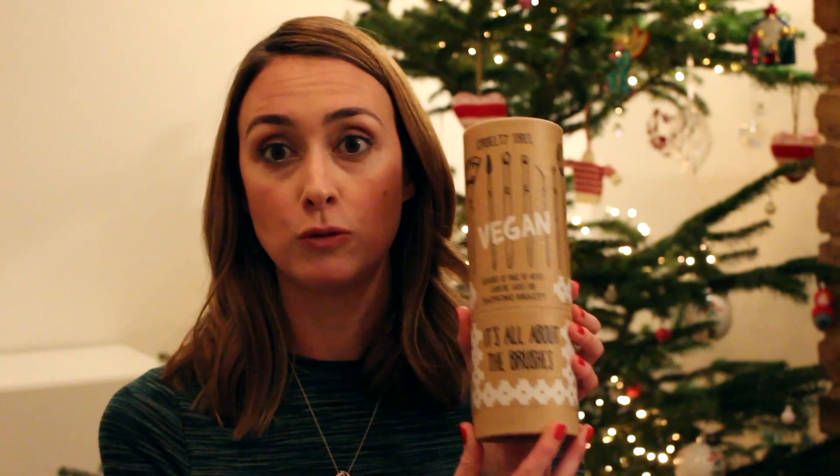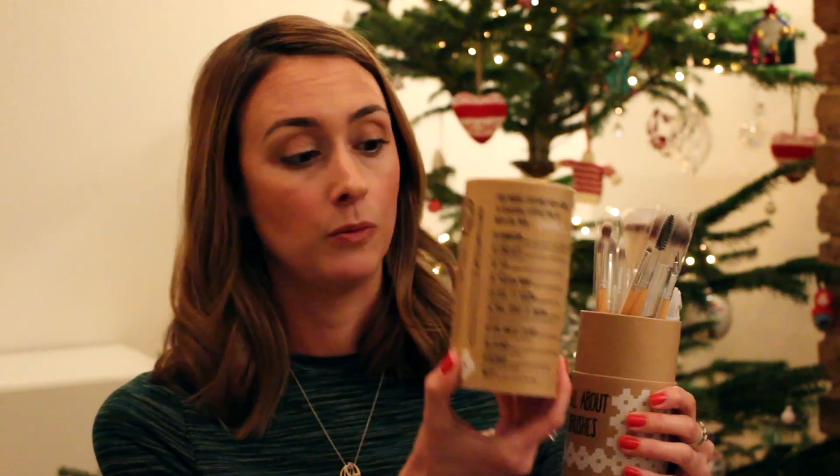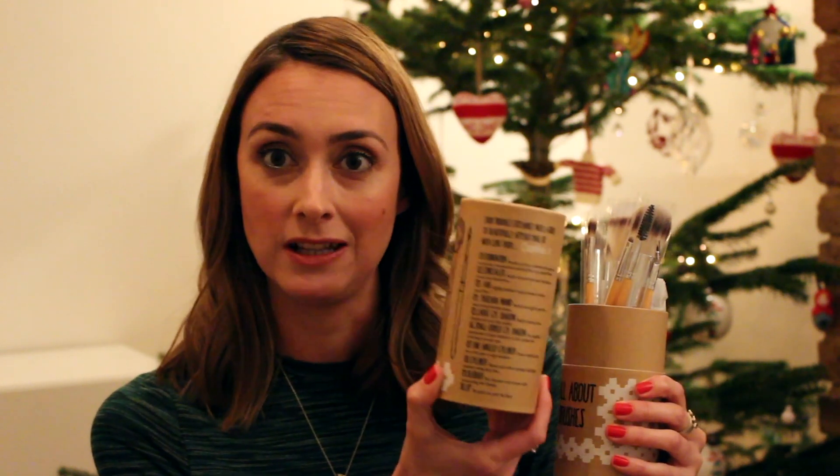Very effective and suitable for all sensitive skin types. Moving on to this, which is a brush set called It's All About The Brushes by a company called Bathing Beauty. This is vegan, cruelty free, and just amazing. It's got every brush you could possibly want inside. And a really nice touch is one of the lavender soaps, which smells really nice. So you use this to clean the brushes with, which is just a great idea. There are instructions on how to use them from makeup artist Caroline James, who helped design this set.